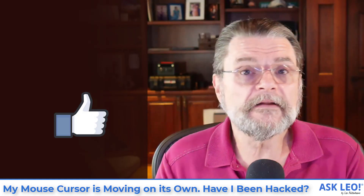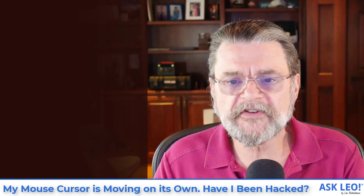For updates, related links, comments and more, visit askleo.com/135326. I'm Leo Notenboom. This is askleo.com.